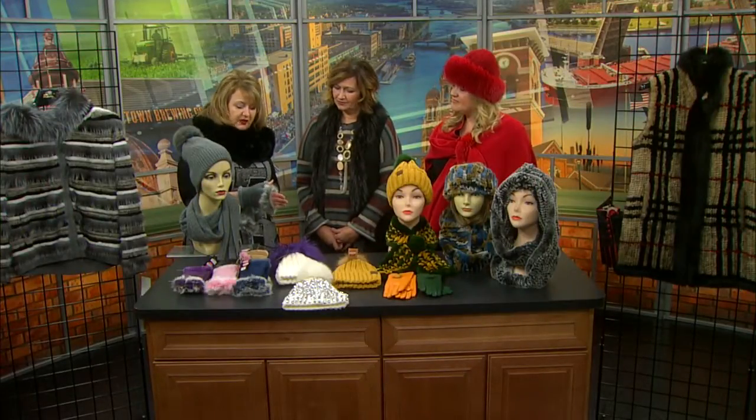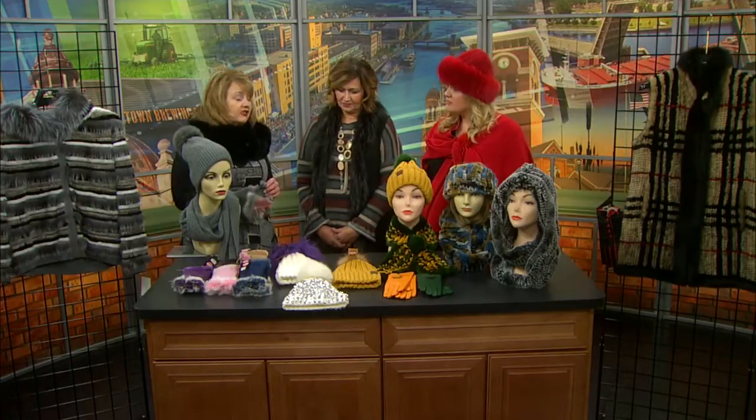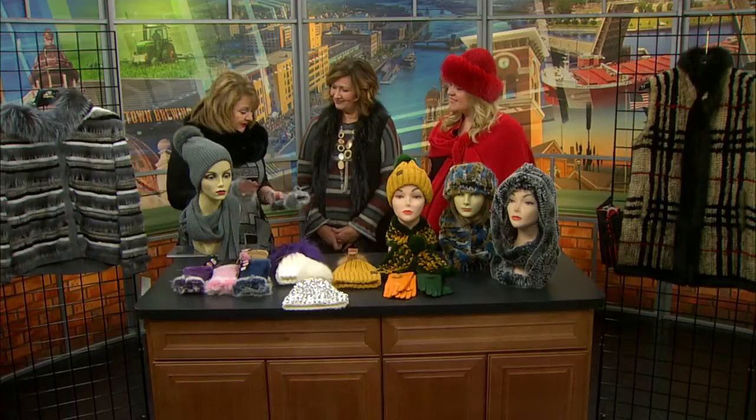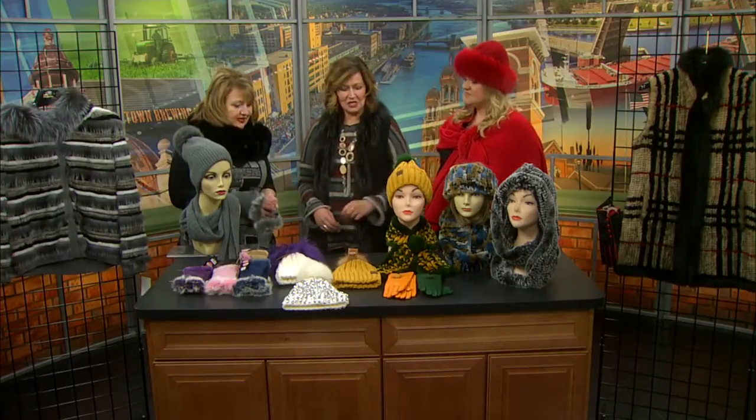They come in an array of colors, as you can see. We've got navy, pink, tan, gray, black — so pretty much anything that you could possibly want. And very toasty warm with fingers free for texting. Yes, you can still do your texting.